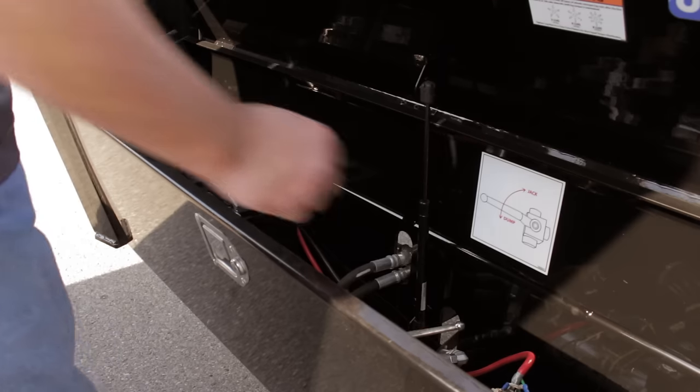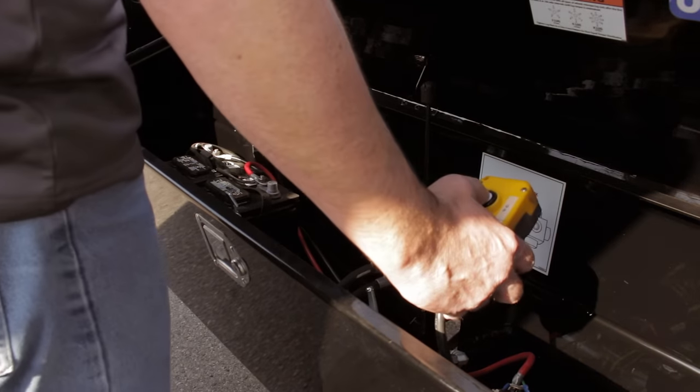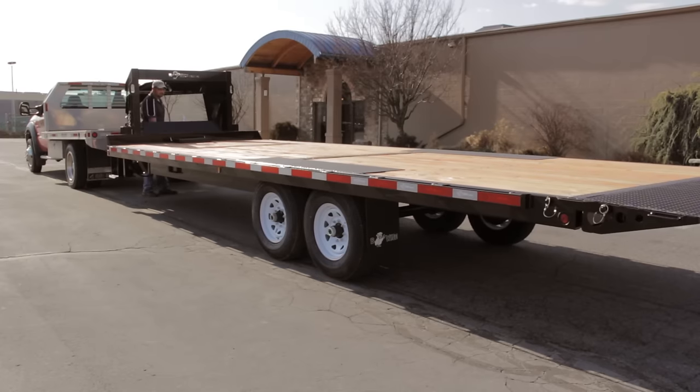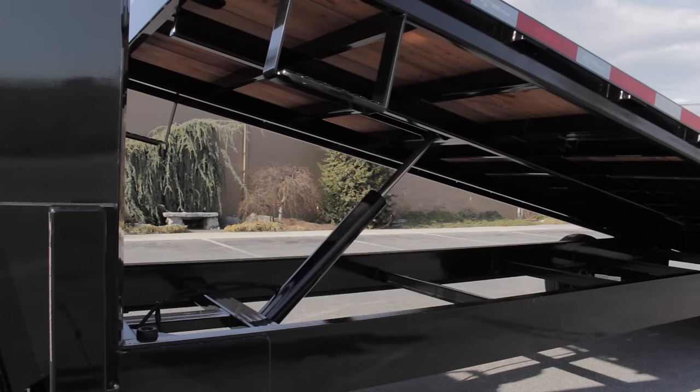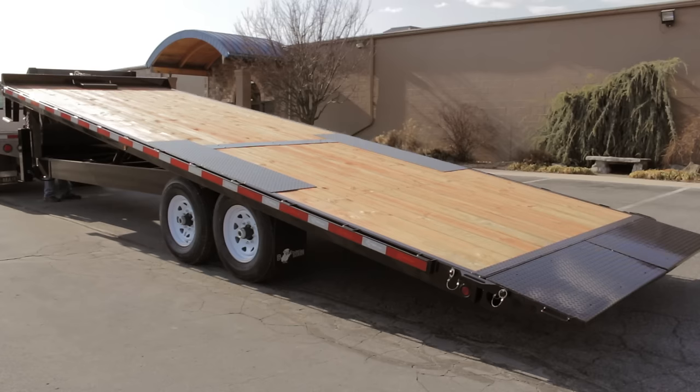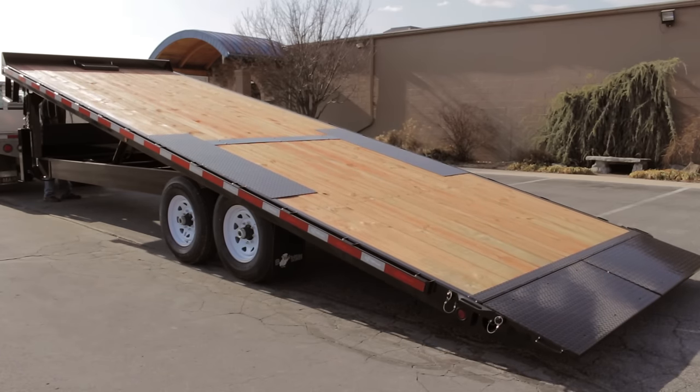Power up and power down hydraulics with a 25-foot corded remote and a 12-volt deep cycle battery are standard. We manufacture our own heavy-duty 4-inch hydraulic cylinder, which powers the entire 102-inch wide deck to a comfortable 16-degree load angle for loading just about any equipment.